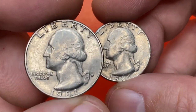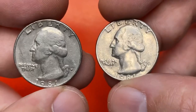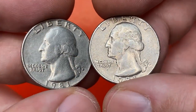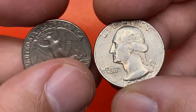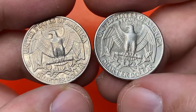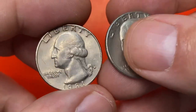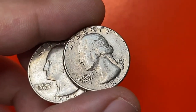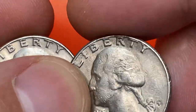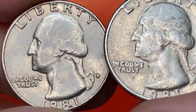The 1981-P Washington quarter is very common in circulated grades and can still be pulled from circulation. According to Jayme Hernandez from PCGS, in uncirculated grades it's common up to about MS65 and can be found in rolls or mint sets. Examples in MS66 are much tougher, but there are still hundreds of examples available, worth nearly $50.